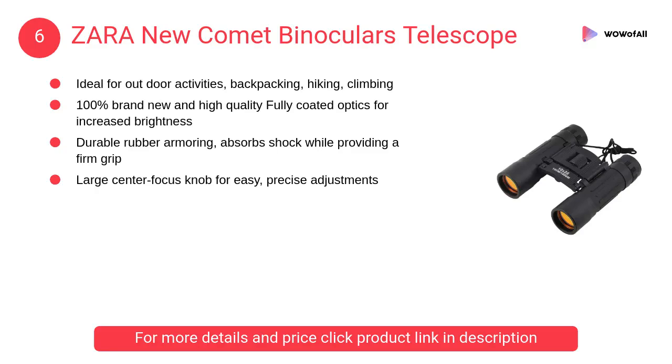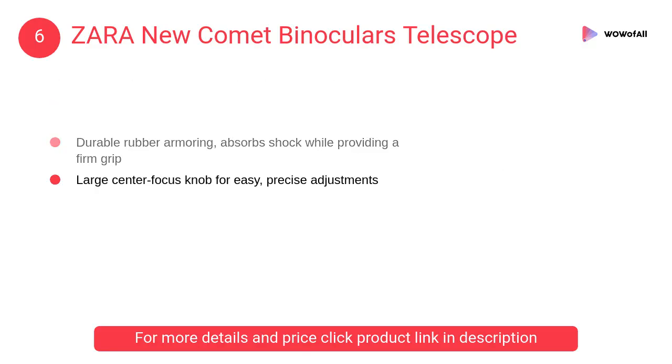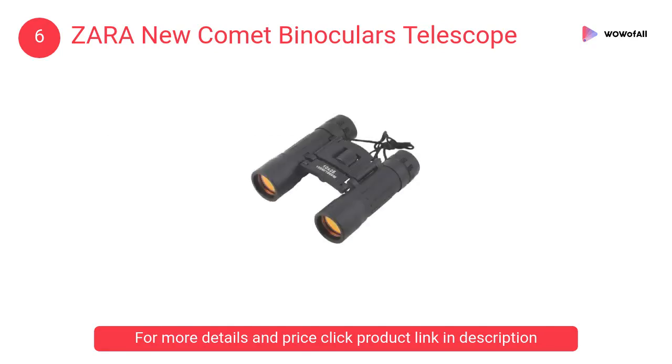At number six, Zara New Comet binoculars telescope. It is 100% brand new and high quality, with fully coated optics for increased brightness, ideal for outdoor activities such as backpacking, hiking, and climbing.